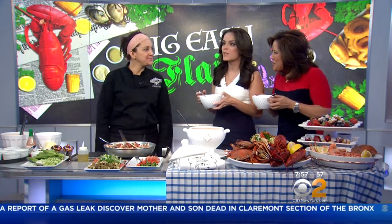Margaret, thank you so much for being here. We really appreciate it. And you can find the recipe and all the ingredients list by heading to our website, CBSNewYork.com.